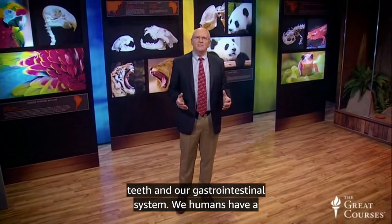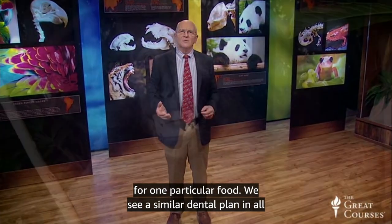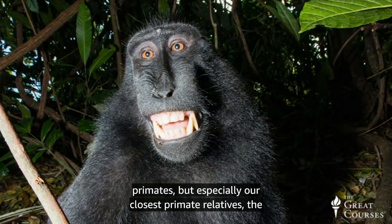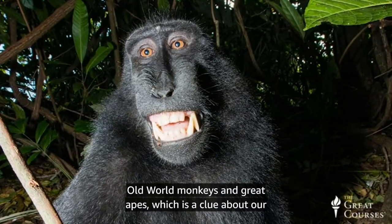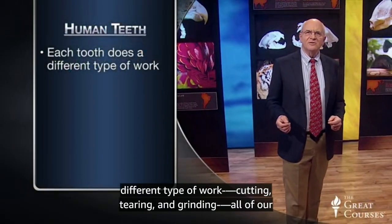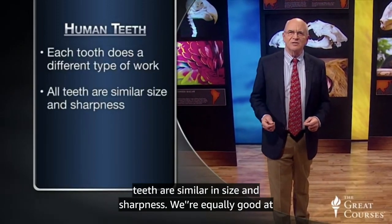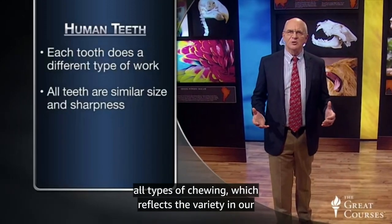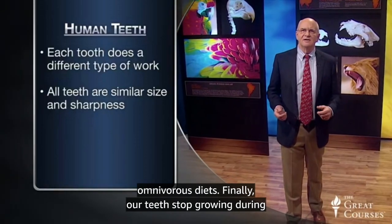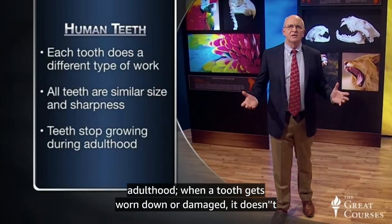We humans have a generalized dental plan, meaning that our teeth aren't designed for one particular food. We see a similar dental plan in all primates, but especially our closest primate relatives, the old world monkeys and great apes, which is a clue about our evolutionary relationships. Although each tooth type does a different type of work — cutting, tearing, and grinding — all of our teeth are similar in size and sharpness, reflecting the variety in our omnivorous diets. Our teeth also stop growing during adulthood; when a tooth gets worn down or damaged, it doesn't grow back.